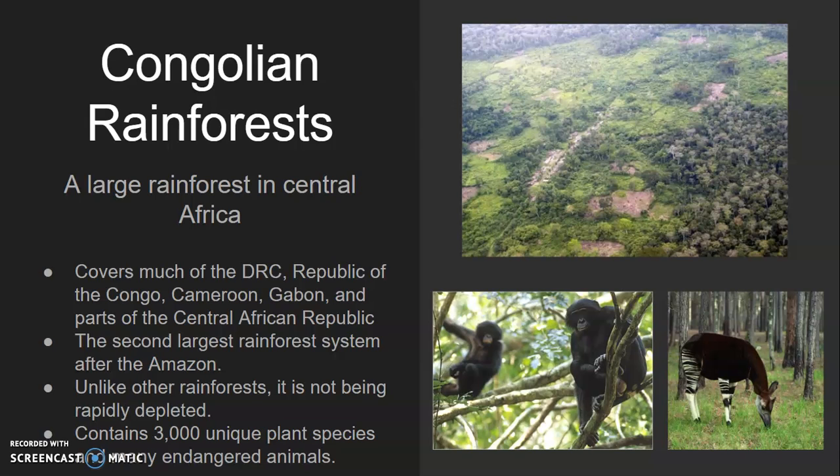Unlike other rainforests, such as the Amazon and those in Indonesia, the Congolian rainforests are not being rapidly destroyed, so hopefully these ecosystems can be preserved. They contain nearly 3,000 unique species of plants and many unique endangered animals. You can see in the pictures a couple of the animals here — the chimpanzee and the okapi.